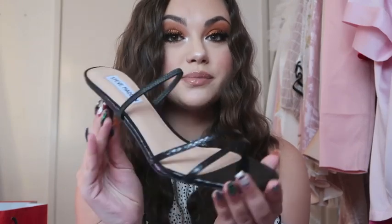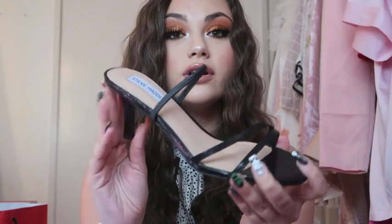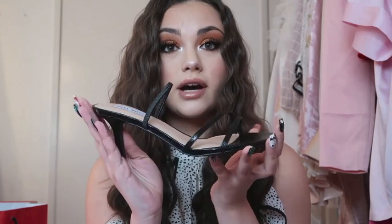I went to Steve Madden and both my mom and I got shoes. I've been wanting kitten heels for the longest time because they're really comfortable and you can walk a lot in them. I picked up these ones from Steve Madden — they have a tiny heel and they're perfect for when I want to look cute without wearing sneakers but still have to walk a lot. When I tried them on in the store they were so comfortable — I can already tell they're not going to cause me a lot of pain.